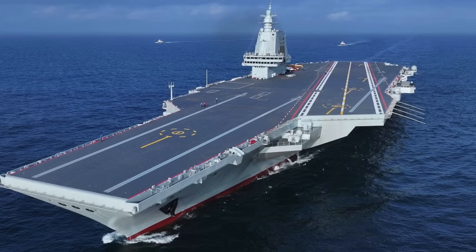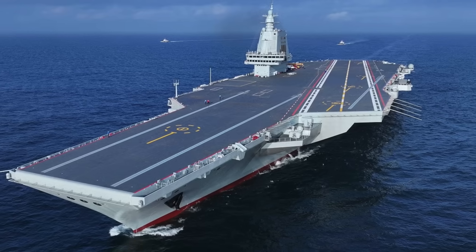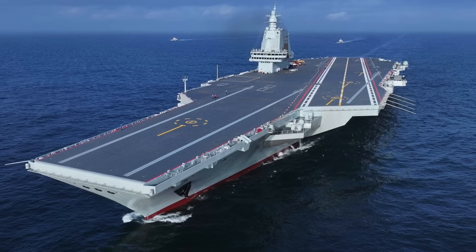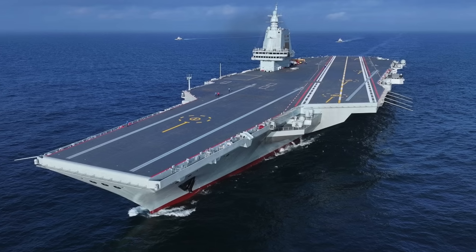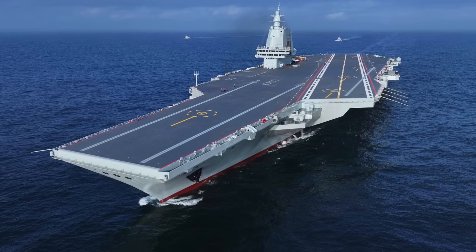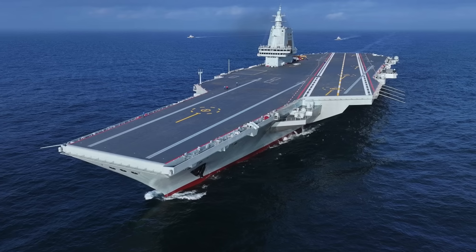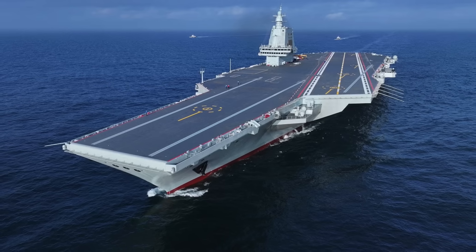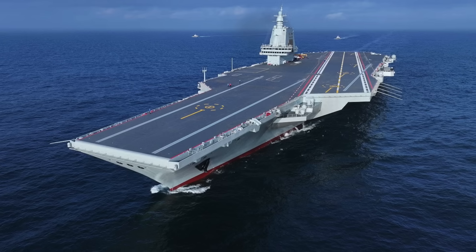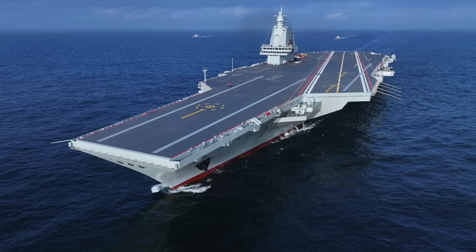The ship's 80,000-ton displacement makes it one of the largest conventionally-powered warships ever built, comparable in size to the U.S. Navy's Nimitz-class carriers, which displace 100,000 tons. As Fujian gets ready for commissioning with sea trials, a critical flaw has been exposed. Defense Updates analyzes why China's Fujian is still not a match for the 50-year-old Nimitz-class.